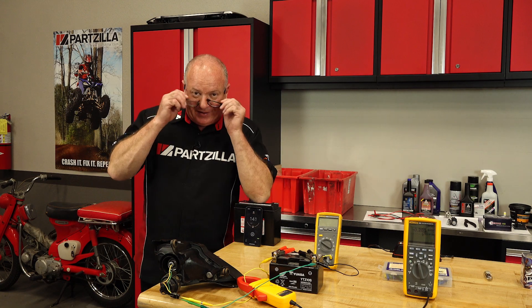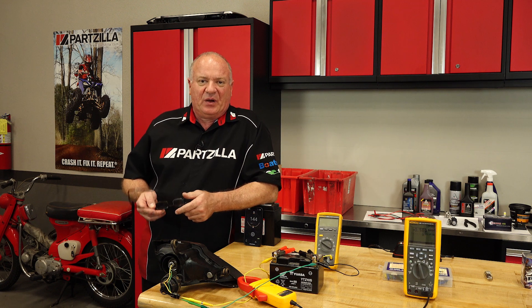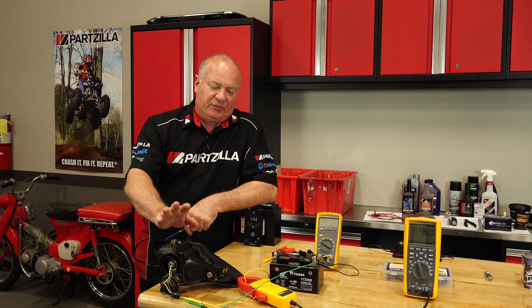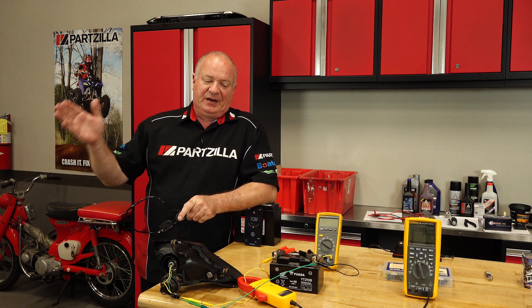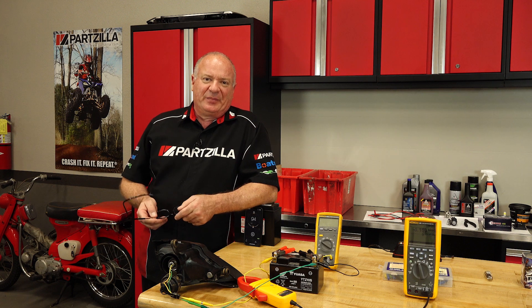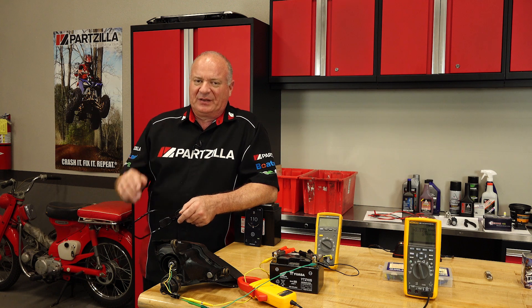That's going to wrap up the data acquisition part of this video. What we're going to do next is a real-world test. We're going to remount this light enclosure back into the unit and then do a real-world comparison between the stock and the aftermarket lights with the surrounding lights turned off, so we can get a better idea of what they really look like when installed on your machine.